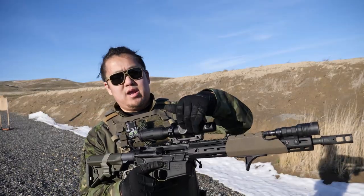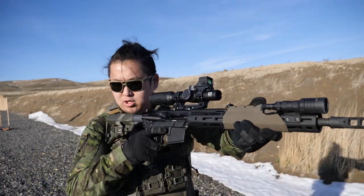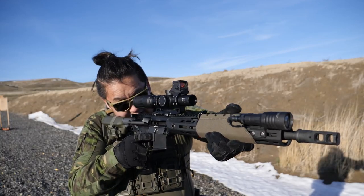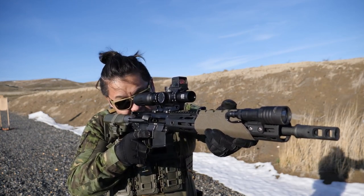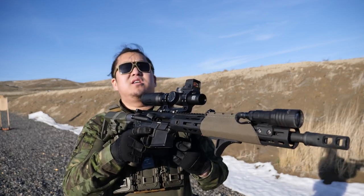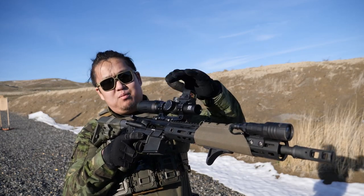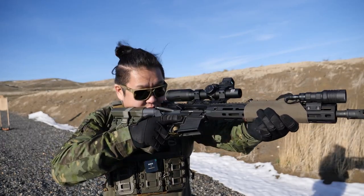Another advantage to running a top or angle-mounted red dot on your rifle is that when running hard armor and trying to get a good placement of your buttstock in your shoulder pocket, when trying to get a normal sight picture you're stretching your neck out to the right quite a bit. Instead, what I do to alleviate that is roll the rifle inward a little bit so that I get a more comfortable neck position, which also puts me in perfect position to use my top or angle-mounted dot — just pop it up with a little cant and I've got a nice sight picture.